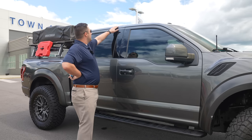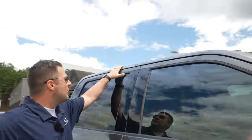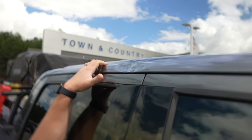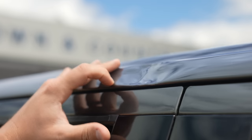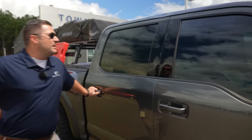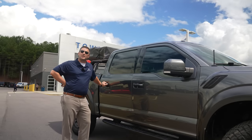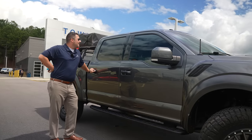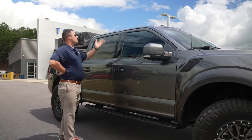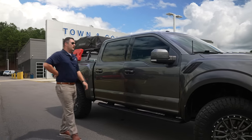Now there is one flaw on the whole truck — I bought it with it already on there — and that's this little dent right here. I think a tree limb had fallen on it. Right before I bought it I noticed it and thought it would bother me, but I said if anybody mentions it I'll get it fixed. There was a body shop quote for about $1,500 to get it repaired, and honestly nobody even noticed it — probably because the truck is so tall.